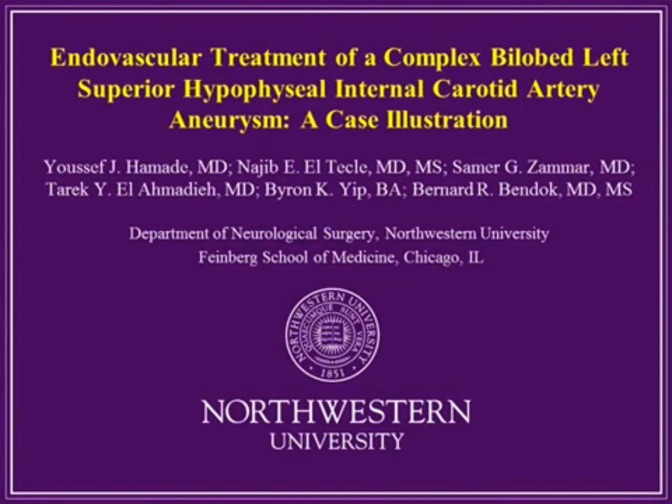This is Bernard Bendak from the Department of Neurosurgery at Northwestern University's Feinberg School of Medicine and Northwestern Medicine. I'm presenting the case of a complex bilobed left superior hypophysial internal carotid aneurysm that was treated with stent-assisted coiling.